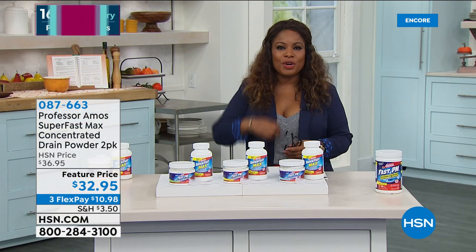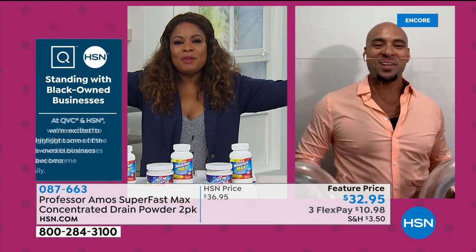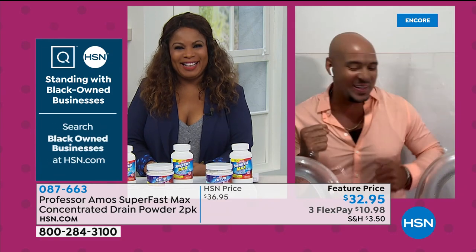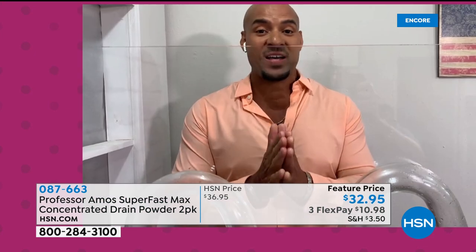Let's introduce Professor Amos III. Happy anniversary! When you have a clog at home, you need to use the Superfast Max. Watch this — Superfast Max has an accelerated formula. What that means is it works on contact to break down the grease and oils. Superfast Max turns hair into foam, turns food into foam, all your grease and oils turn to foam. We call that saponify — that's the dynamic way it works, turning everything in the drain line into foam.